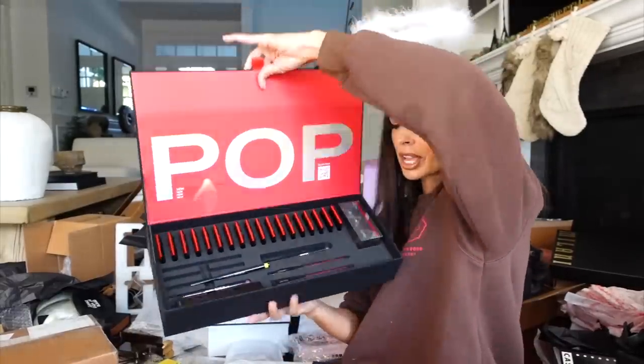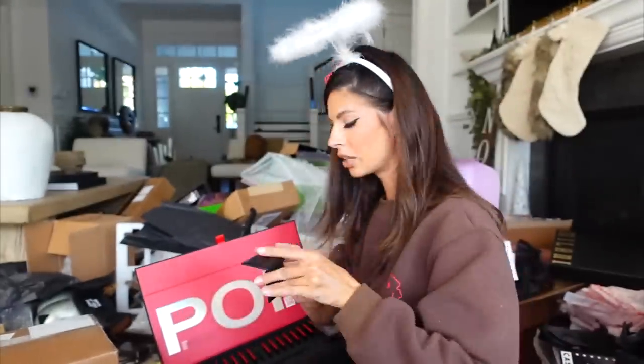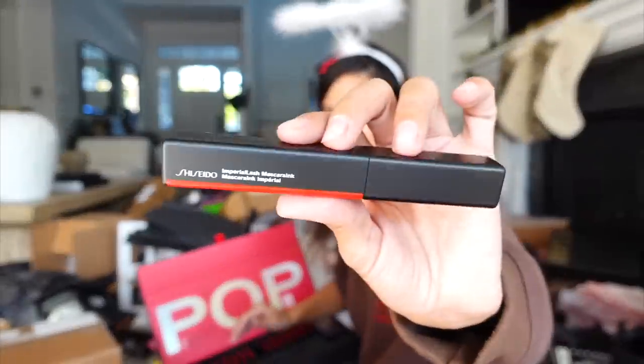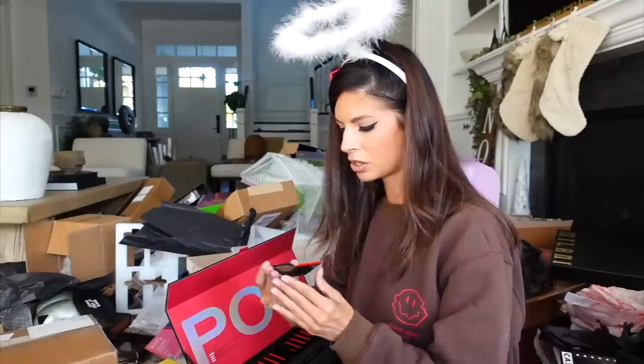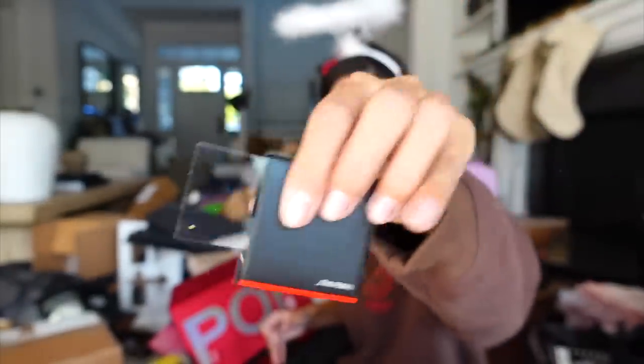We got POP from Shiseido. Look at these sleek little packages — they're so thin like a card but they have eyeshadows in them. It looks like they're coming out with a ton of single shadows as well as a mascara. Let's open a few: a bronze, a deeper shimmer brown, golden shimmer, and even a lash color. Thank you guys for sending.